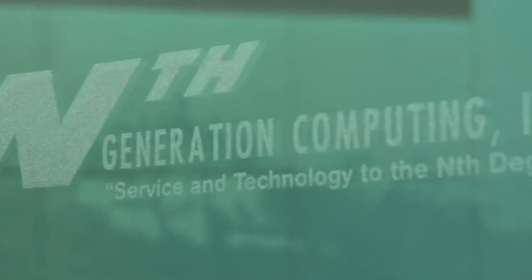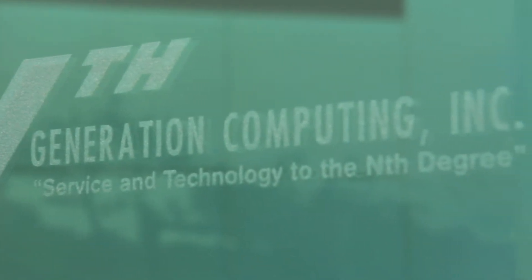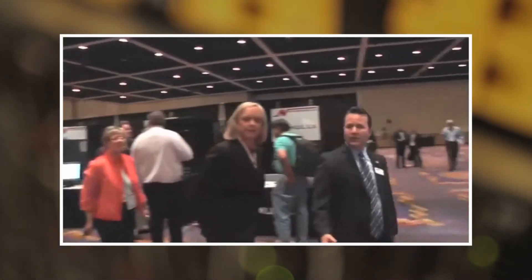Nth Generation's partnership with HP goes quite a long time. We've been partners since the inception of Nth over 22 years ago. The perception from our prospects is that we're working as a team, and when you work effectively as a team you come back with the best solutions in the market.